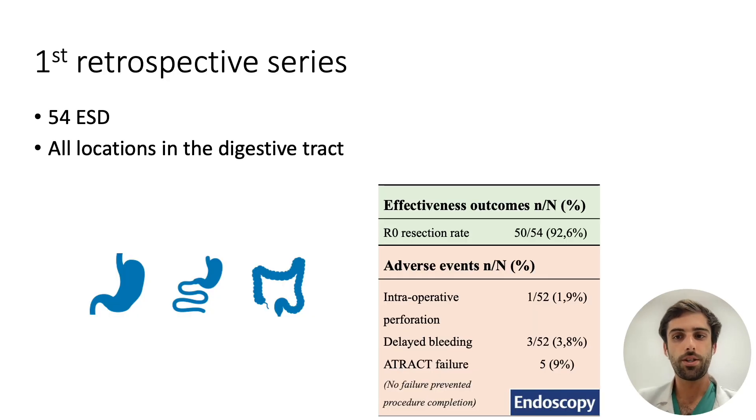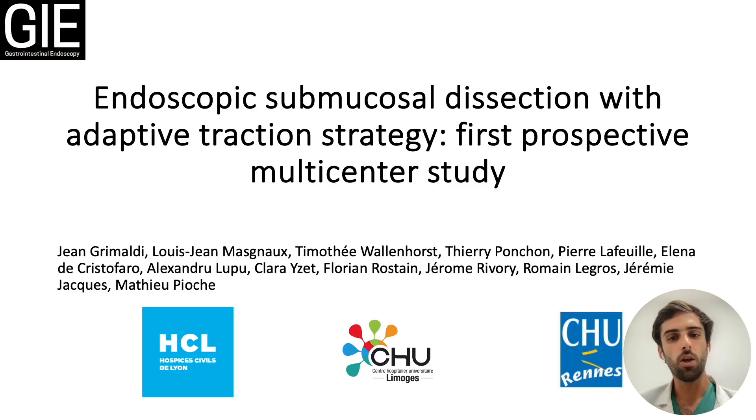Last year, we published a first retrospective series of 54 dissections located in the stomach, duodenum, colon and rectum with very promising results. The R0 resection rate was over 90% with only one case of perforation. We wanted to confirm the results of this first study in a prospective multicenter study in the French centers of Lyon, Limoges and Rennes.